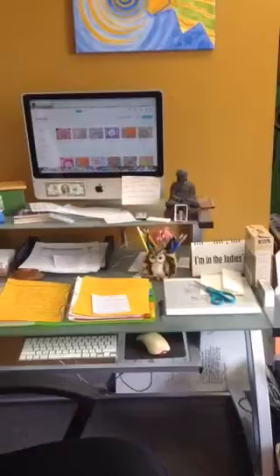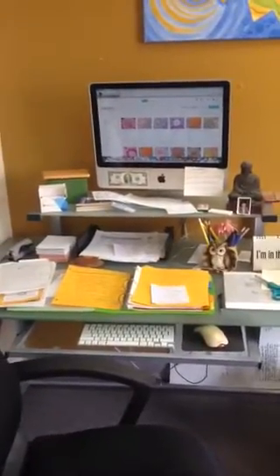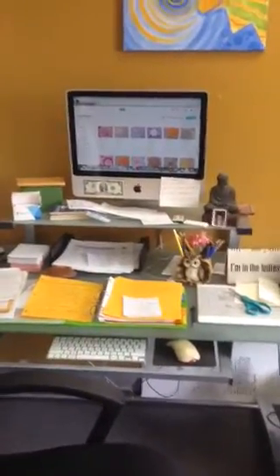And then this is where I do my computer work. My beautiful iMac — I love my computer.